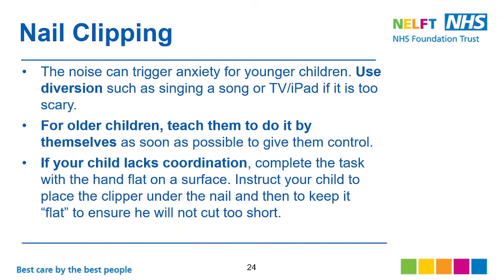The noise can trigger anxiety for young children when it comes to nail clipping. Use diversion such as singing a song, TV, or a tablet if it's too scary. For older children, teach them to do it by themselves as soon as possible to give them control. If your child lacks coordination, complete the task with the hand flat on a surface, instructing them to place the clipper under the nail and keep it flat to ensure they don't cut too short.